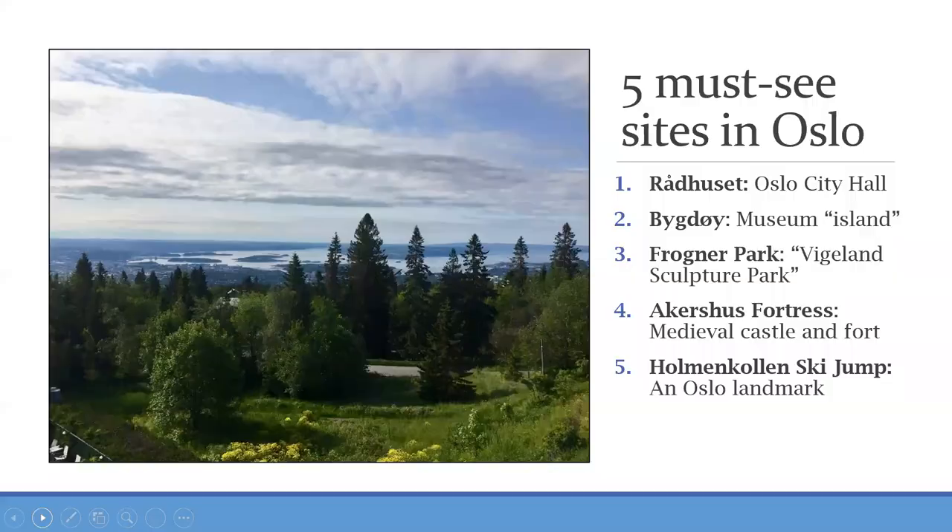The five recommended sites in Oslo are Rådhuset — Oslo City Hall; Bygdøy — Museum Island; Frogner Park, a sculpture park; the Akershus Fortress; and the amazing Holmenkollen ski jump. Even if you don't ski, you should see that.